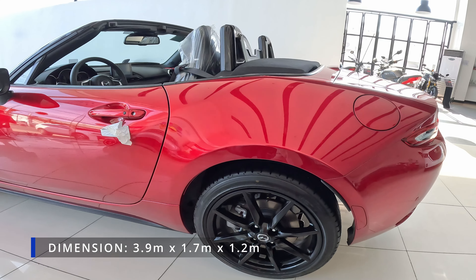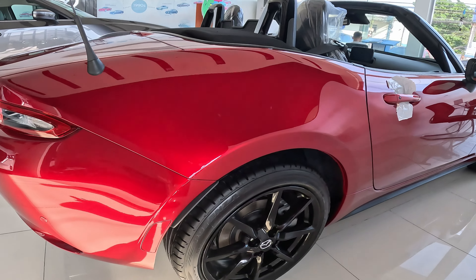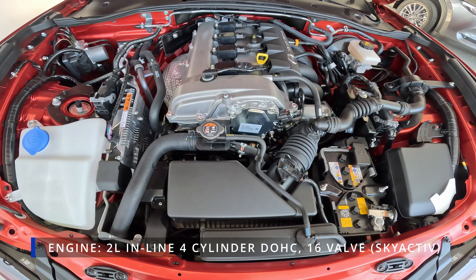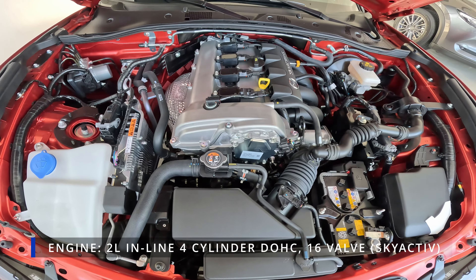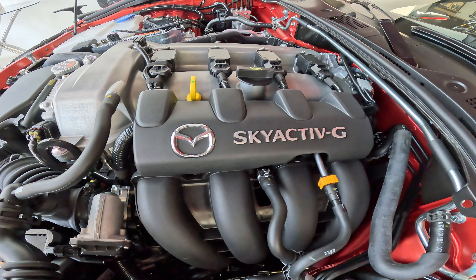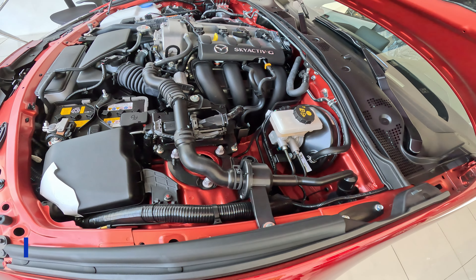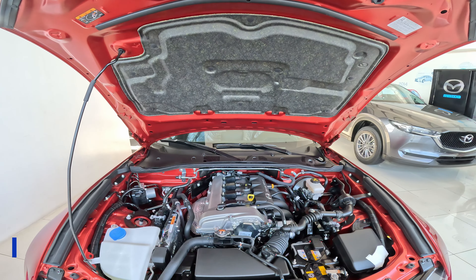It has a dimension of 3.9 by 1.7 by 1.2 meters, and it has a minimum curb weight of 1,070 kilograms. Its engine has a 2.0-liter inline 4-cylinder DOHC 16 valves with SkyActiv technology, and it has a minimum torque of 205 newton-meters and 184 horsepower. It has a 6-speed automatic transmission with sport mode.